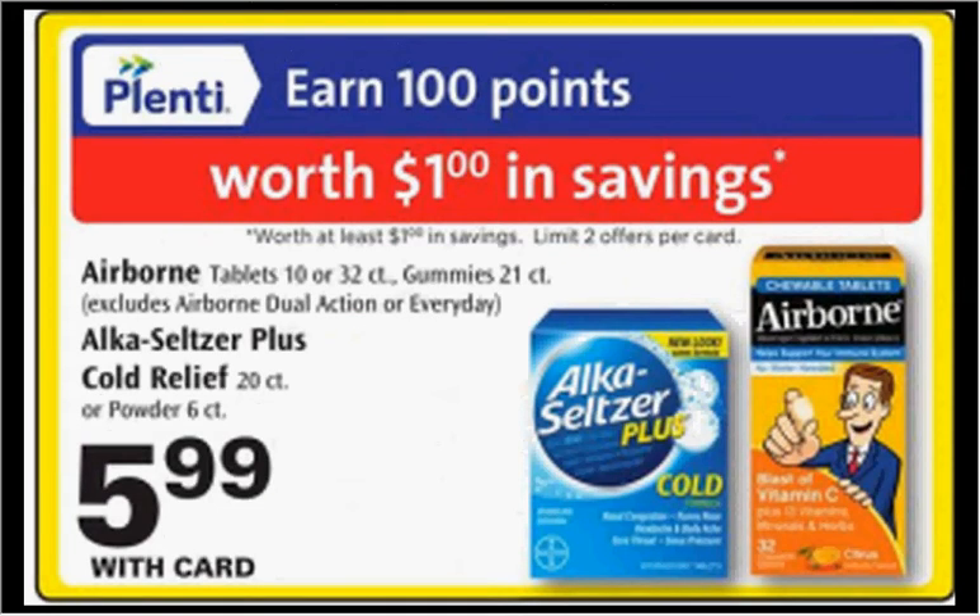Airborne or Alka-Seltzer is on sale for $5.99 — when you buy one, you'll get a dollar back in points. There's a $2-off coupon for Alka-Seltzer in your SmartSource of January 3rd, and a $1 Rite Aid coupon you can stack with it from Facebook.com — pay $3 out of pocket, get the dollar back, and get it for $2. For Airborne, there's a $1-off coupon from your SmartSource that you can stack with a $1 rebate through Ibotta.